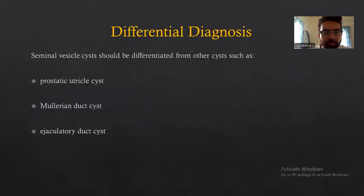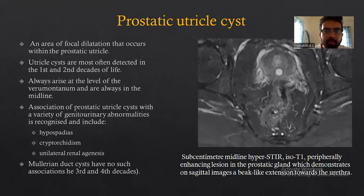The differential diagnosis for this condition: seminal vesicle cysts should be differentiated from prostatic utricle cysts, Mullerian duct cysts, and ejaculatory duct cysts. Prostatic utricle cysts represent an area of focal dilatation that occurs within the prostatic utricle.